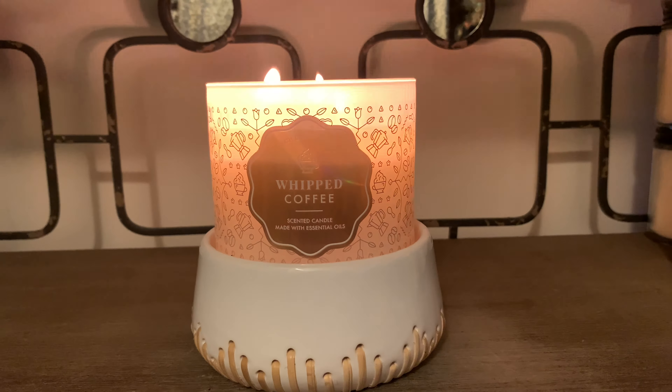I want to share the scent notes with you all, which are a shot of espresso, whipped sweet cream, two pumps of caramel syrup, and sugar crystals with essential oils. In my opinion this candle should have been called Caramel and Milk, because the prominent note I get from this one is that heavy caramel syrup note. So for my caramel lovers, you would really enjoy this candle.